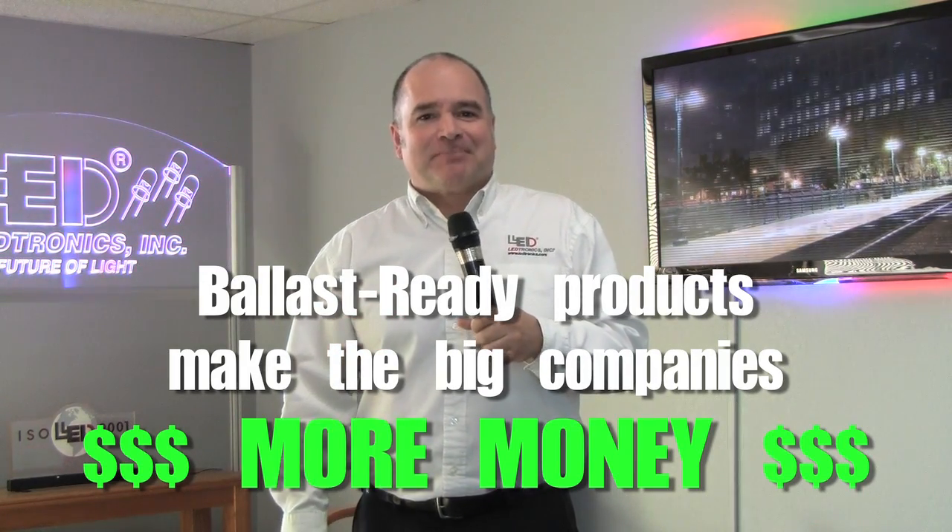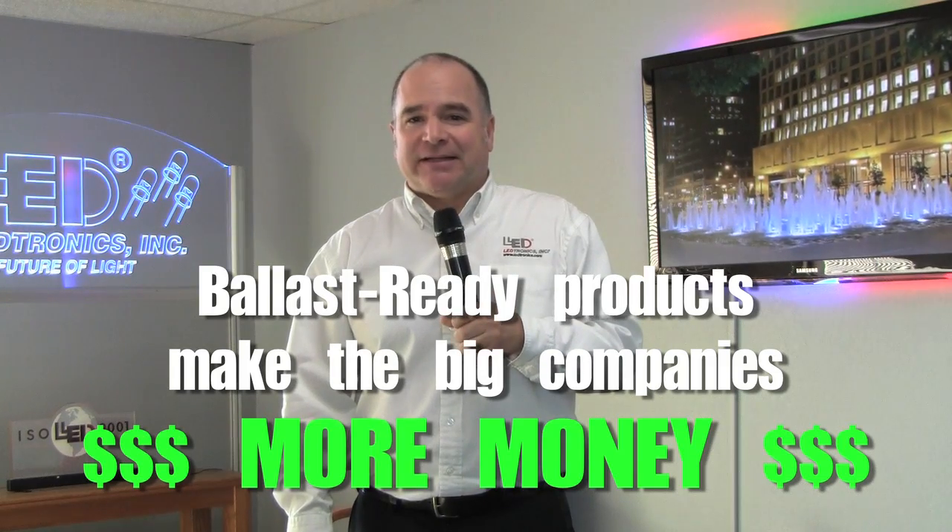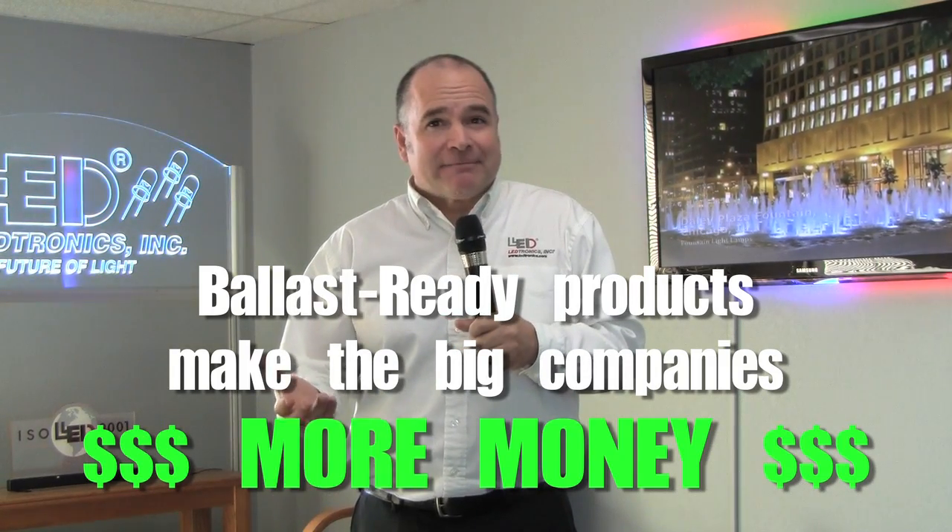Of course they want to push ballast-ready in your face to make more money. But here's what they won't tell you: ballast-ready LED lighting actually costs you more money.